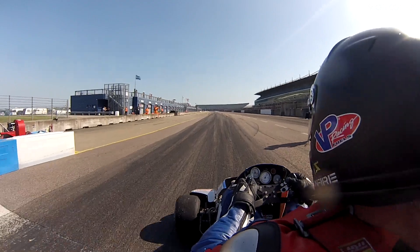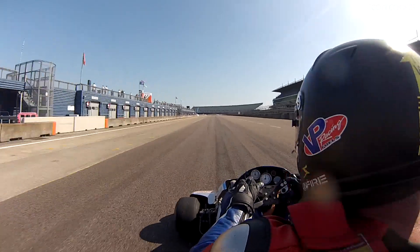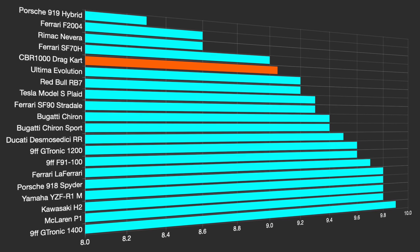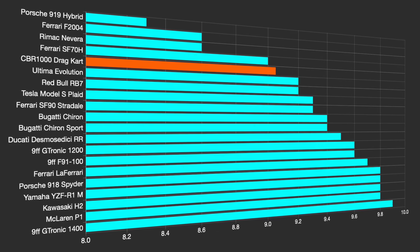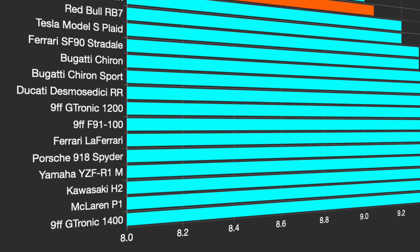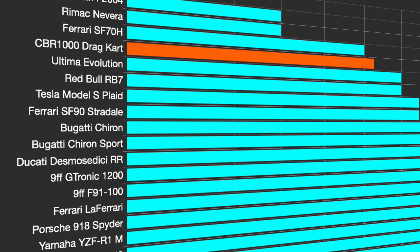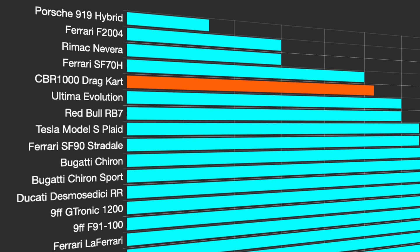So exactly how fast are these drag carts? Scott's personal best is a 9.05 second quarter mile, which if you're a drag racing nut, you know is mega fast. Here are the top 20 recorded quarter mile times from fastestlaps.com, where they list stats from pretty much every production car and bike, as well as some race cars. And here's how Scott's drag car lines up.